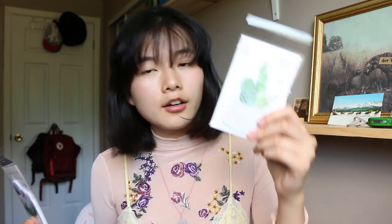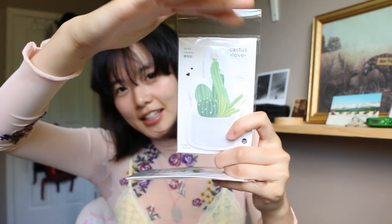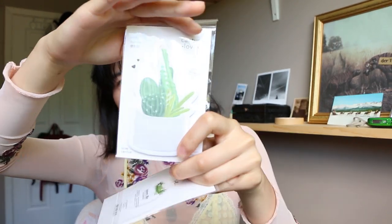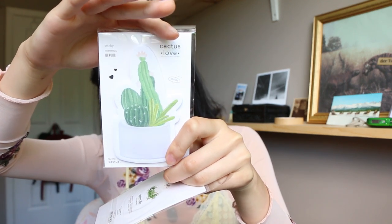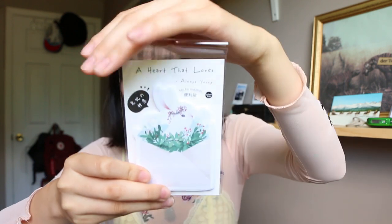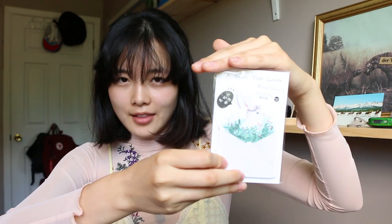The next two stickies are from Infeel.me, a brand from Hangzhou, China. The first one is a little cute cactus — it's a watercolor piece. The other one is a little cute bunny popping out of an envelope. It says 'a heart that loves is always young.' Keep loving guys — stay forever young.